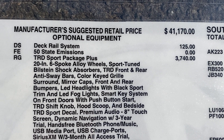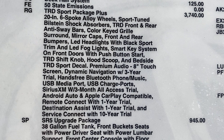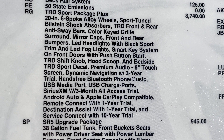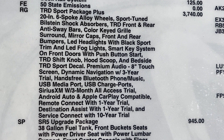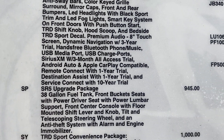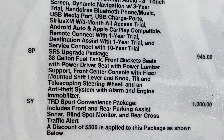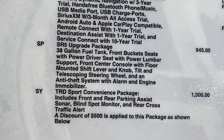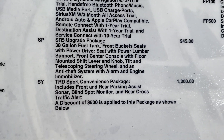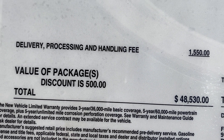The deck rail system was visible when we looked at the spray-in bed liner. The TRD Sport Package Plus adds in the upgraded wheels — it's got the Sport Tune Bilstein shock absorbers, anti-sway bars, color-keyed grille surround, and LED fog lights. The SR5 upgrade package gives the 38-gallon fuel tank and bucket seats. Then there's the Sport Convenience Package: front and rear parking sonar, blind spot monitor, and rear cross-traffic alert. With delivery, processing, and handling, we're at $48,500.